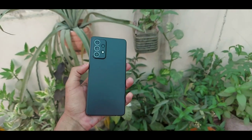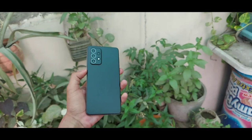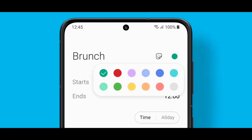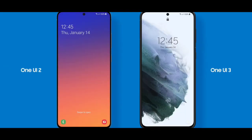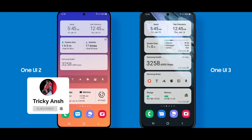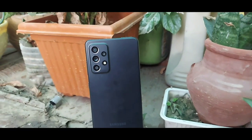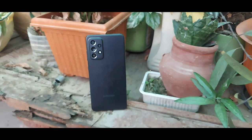Hey guys, it's me Anshan and I'm back with another video. In this video I'll be talking about all the confirmed details and expected things about One UI 4.0. As you guys know, One UI 4.0 will be the next upcoming update from Samsung on their mid-range flagship series devices, and lots of Samsung devices are eligible for this update.